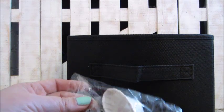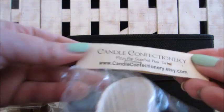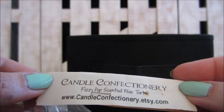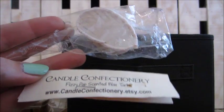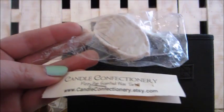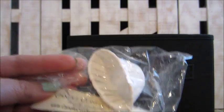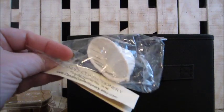Sweet Fixations bergamot and coriander — I like the bergamot scent so that was really good. And that's everything except one last one at the bottom of the bin — the Candle Confectionary fizz pop scented wax tart. That was a lot — several months worth of melts.